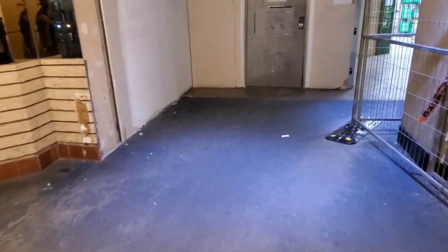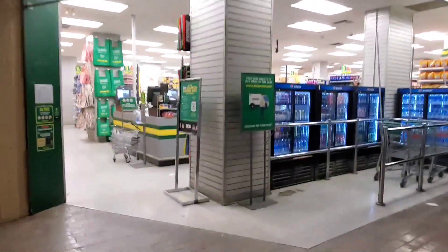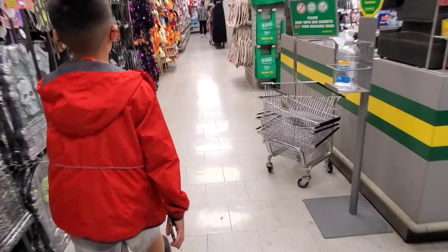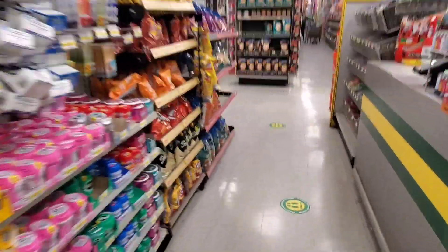Let's go to the other Dollarama. Checking out this Dollarama — I haven't been here in ages. This is like a ghetto Dollarama right here. Hot Wheels are back here.